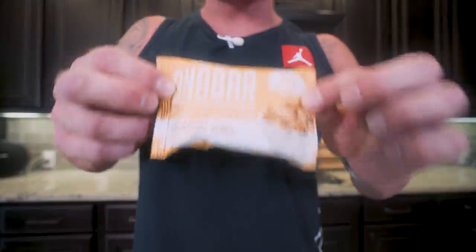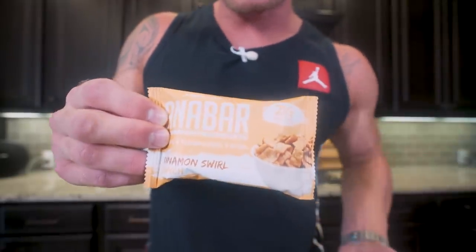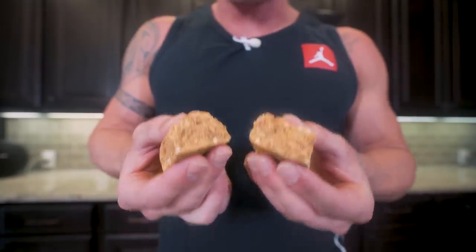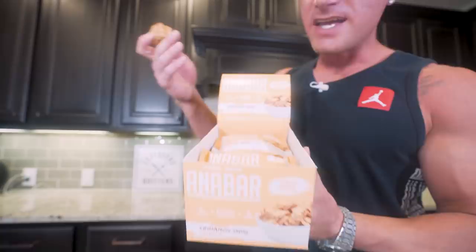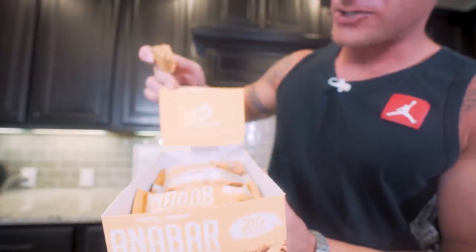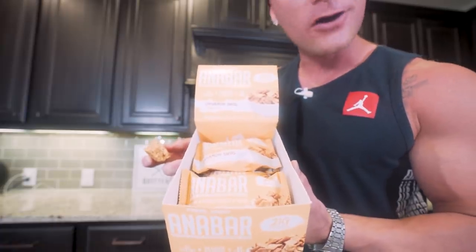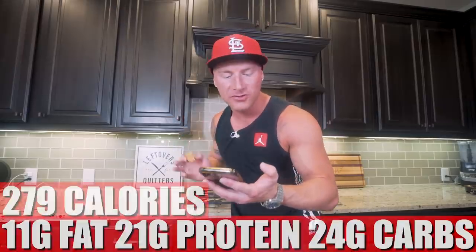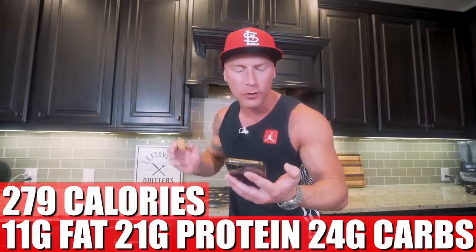For meal three, we're going with something convenient: a cinnamon toast crunch AnaBars. Basically, it's a bowl of cinnamon toast crunch cereal loaded with protein in an easy grab-and-go bar. Break it in half and there are actual pieces of cinnamon toast crunch inside. The flavor and softness will melt your socks. For meal three, the whole bar has 279 calories, only 11 grams of fat, 21 grams of protein, 24 grams of carbs, and 1 gram of fiber. No sugar alcohols, no weird fibers — these are authentic. You're going to eat it, feel full and satisfied, and not even feel like you're eating a protein bar.